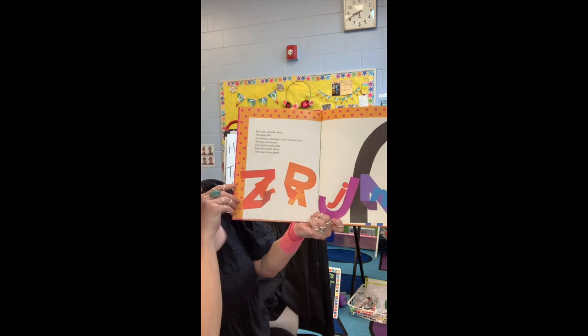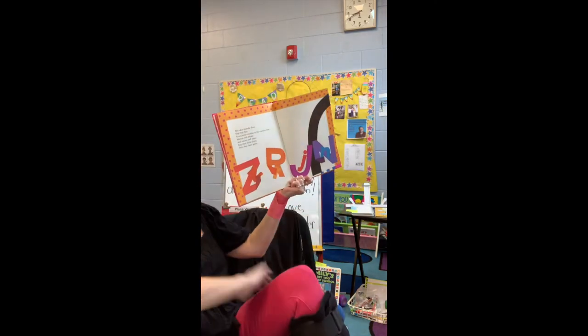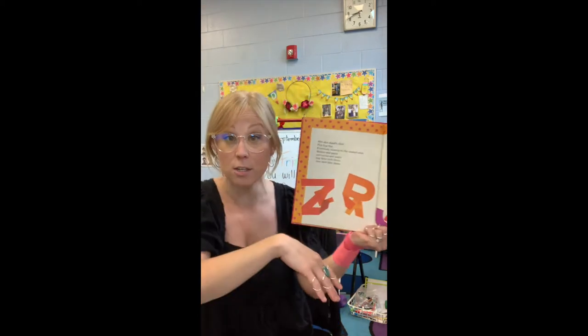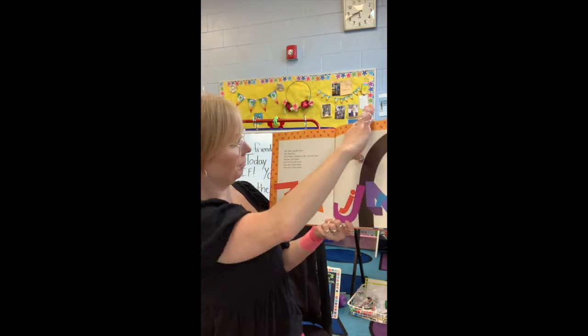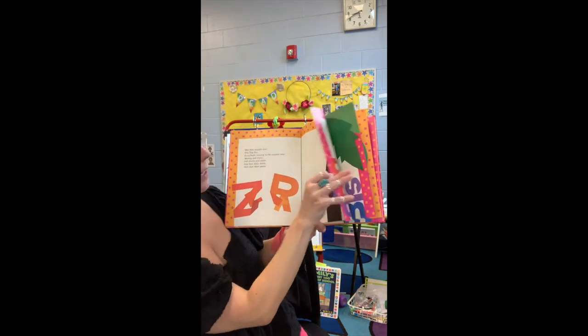Mamas and papas, uncles, and aunts hug their little dears and dust off their pants. Yeah, dust off your pants. There are the uppercase letters taking care of the lowercase letters.